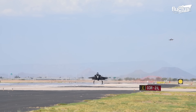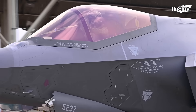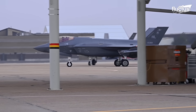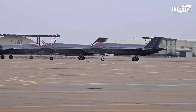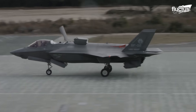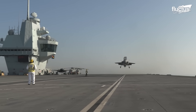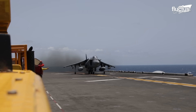This formidable aircraft emerged from the Joint Strike Fighter program, an ambitious amalgamation of various combat aircraft initiatives tracing back to the 1980s and 1990s. One notable predecessor, the Defense Advanced Research Projects Agency Advanced Short Takeoff Vertical Landing project, ran from 1983 to 1994.